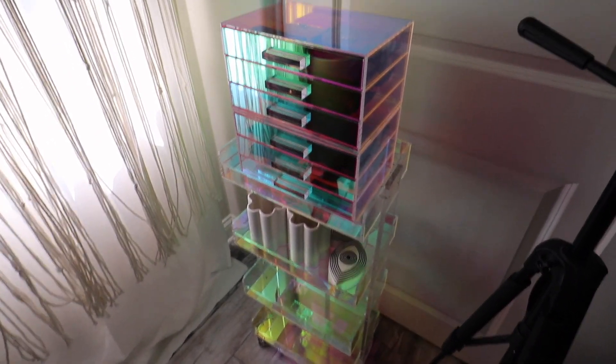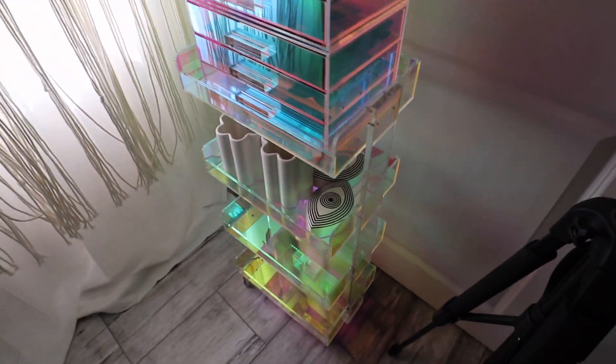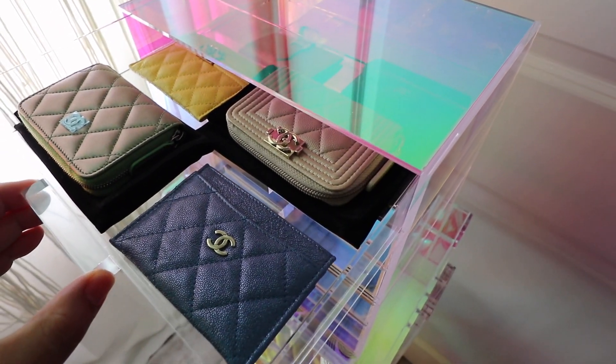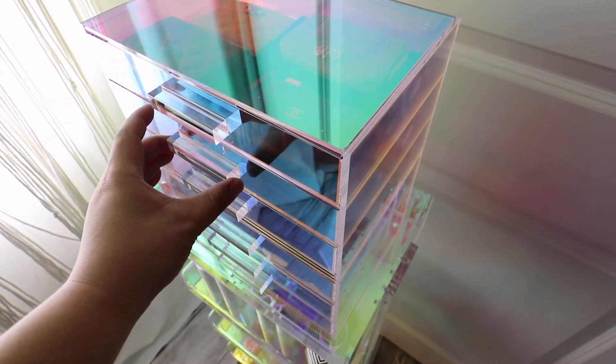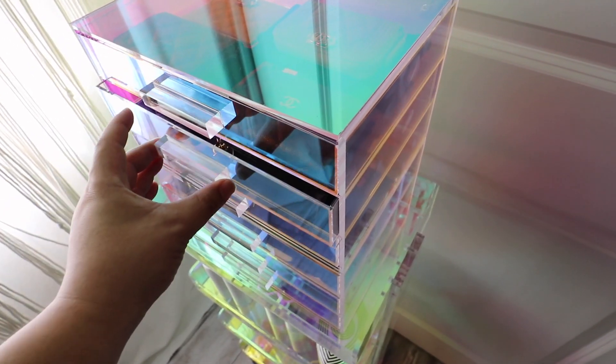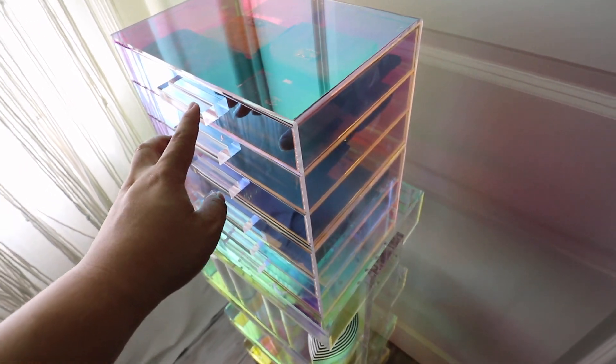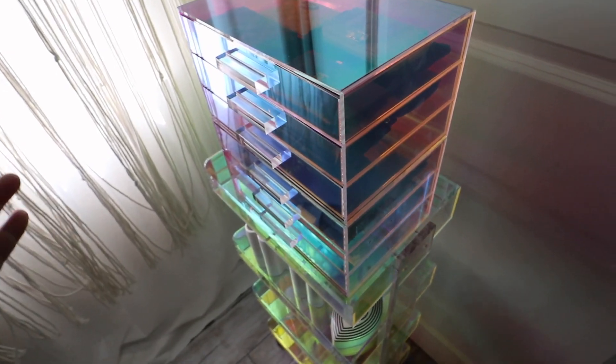I'm in my room now, but look at how beautiful this thing is — it's just like glowing. It changes color, it's amazing. It's like perfect. This isn't where it's going to go, but I need to reconfigure my room to accommodate these. And I feel like I need to get another one, but we'll see.